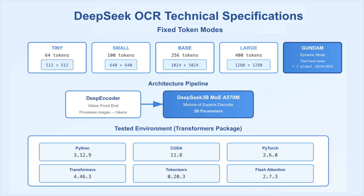The system exposes fixed token modes: Tiny uses 64 tokens at 512x512, Small uses 100 tokens at 640x640, Base uses 256 tokens at 1024x1024, Large uses 400 tokens at 1280x1280, and a dynamic Gundam mode that adds tiled local views plus one global view at 1024x1024.